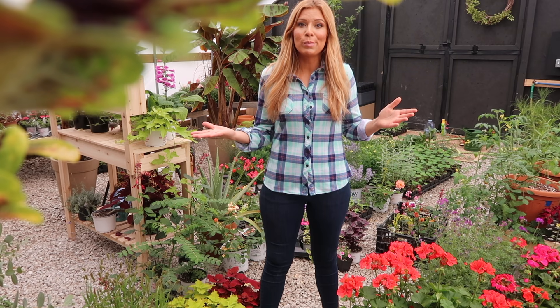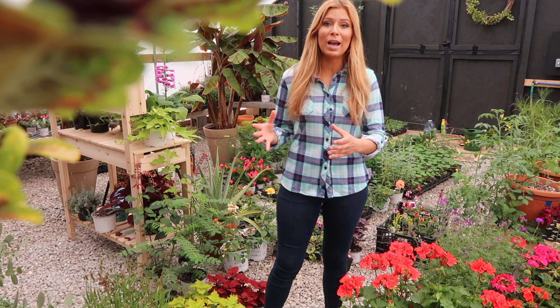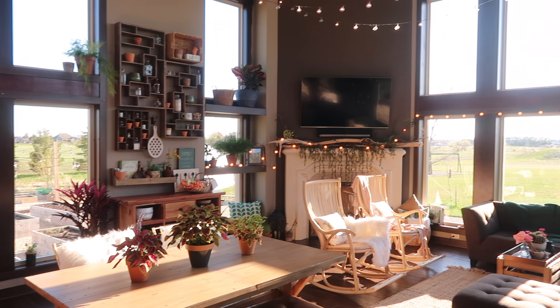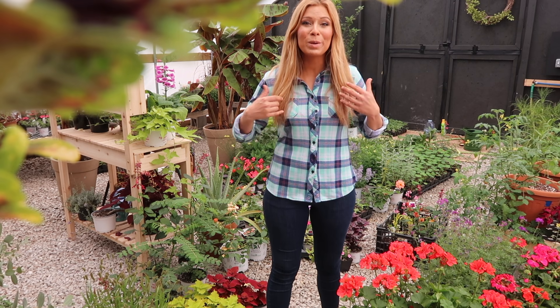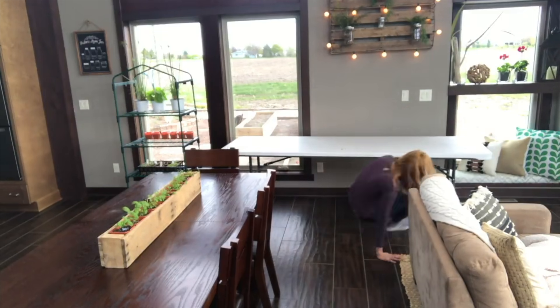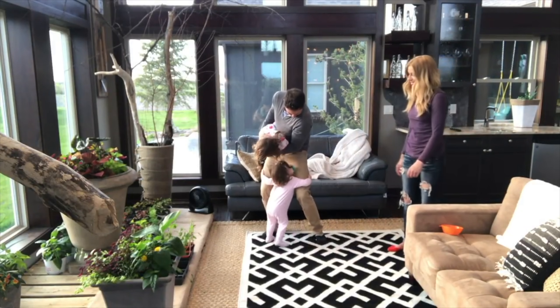We haven't always had a greenhouse, so today we're also going to cover different areas where you can store your plants to keep them healthy. Obviously the number one space is a greenhouse, but before we had one we grew everything inside the house. We have windows that face south and west, which gave us perfect lighting. We'd bring in big folding tables and shelves that Jason built, as well as large pallets for container gardens.